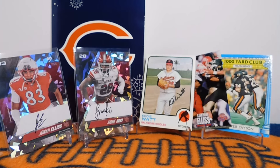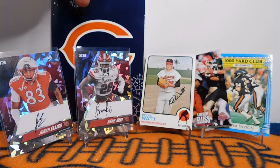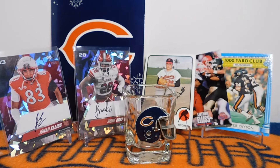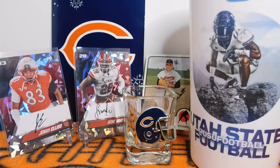Thanks for sticking with us. We appreciate you taking time to check out some of the new additions we have. Thank you once again to Jason for the awesome cards and the awesome Christmas card too — that looks great. We appreciate your time. I'll be back with more videos in the near future. And as always, go Bears and go Utes. And while we're at it, go Aggies. Thanks, everybody.